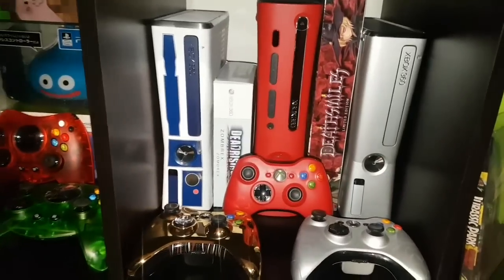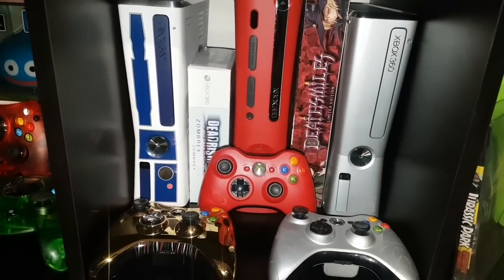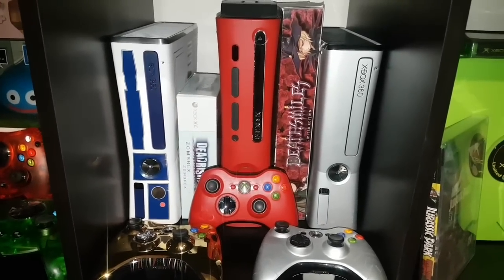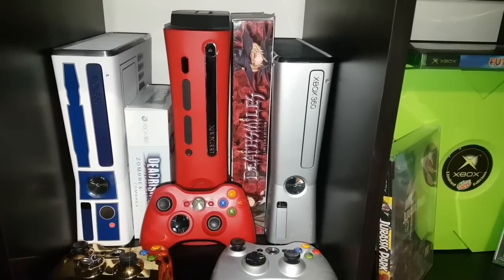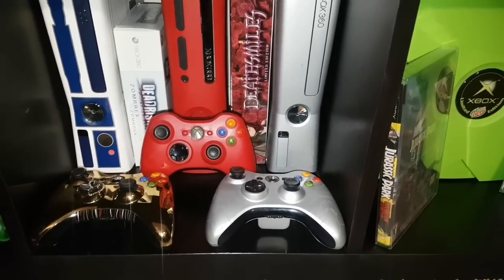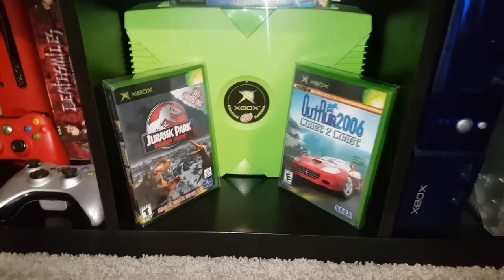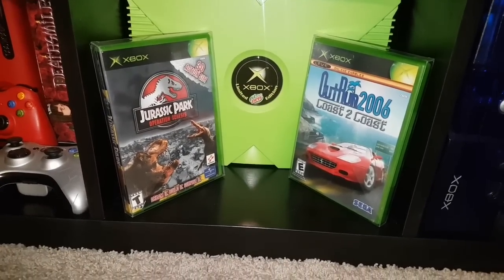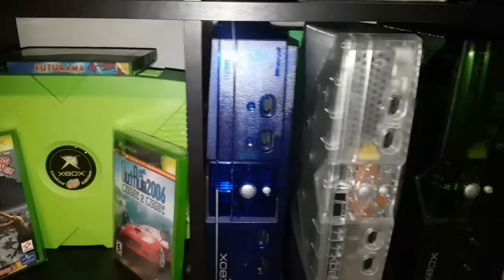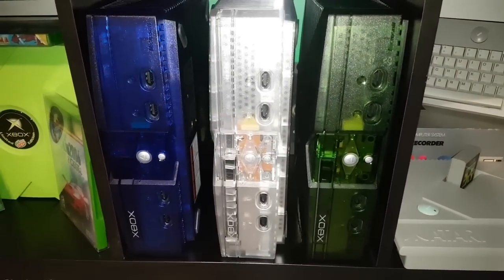Here we've got some special edition 360s, including the R2-D2 Star Wars 360. Beside that is the Dead Rising Zombrex big box edition. The middle console is the red Resident Evil 5 Xbox 360 — I got the Death Smiles limited edition box set for 360 and the Halo Reach 360, all with their respective controllers. Here's my Mountain Dew original Xbox with some of the rare games for original Xbox including Jurassic Park, OutRun, and Futurama. Over here we have three more variations of the original Xbox: the clear blue, the crystal, and the clear green.